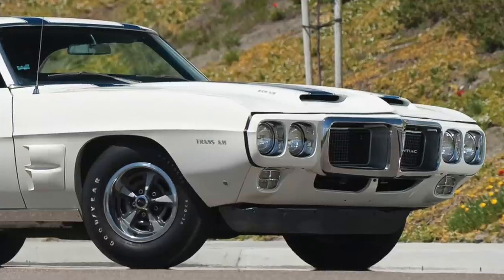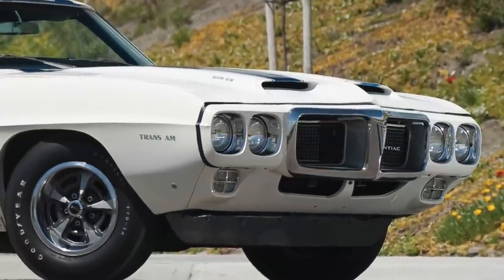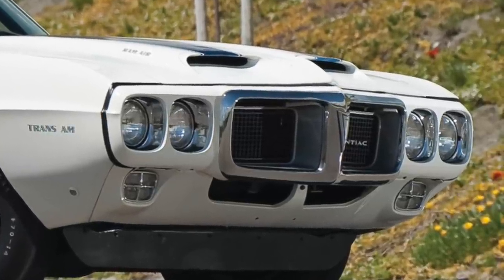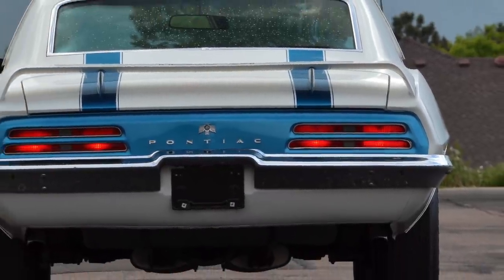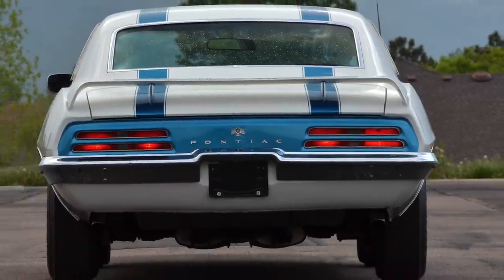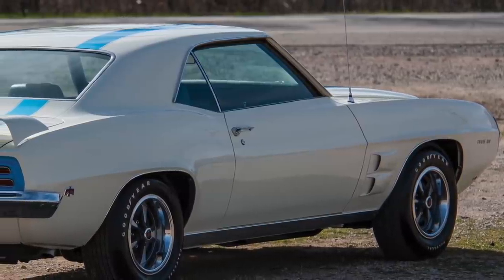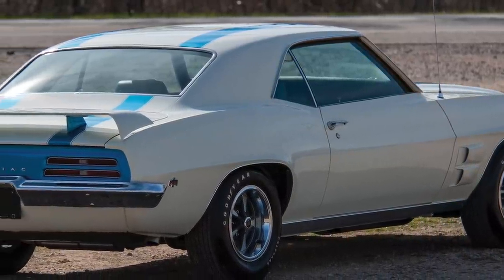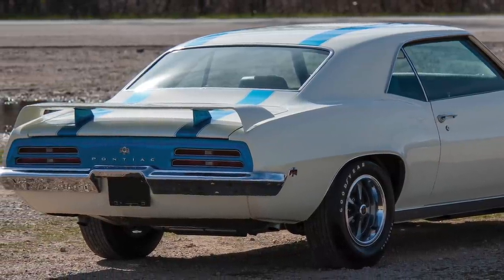Just like all 1969 Firebirds, the Trans Am had a new body-colored Endura front bumper, which surrounded the four headlights. The Trans Am also retained the 1969 Firebird's rear exterior design. Though the Trans Am was the top-of-the-line 1969 Firebird, it was still reasonably priced, with a base price of $3,575.